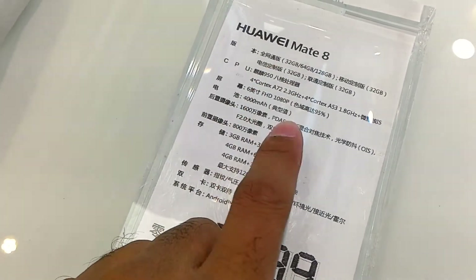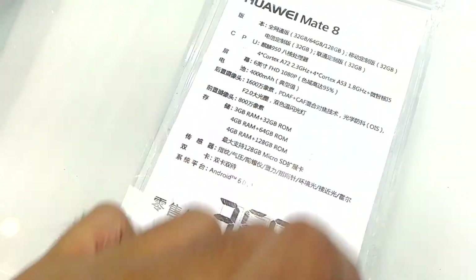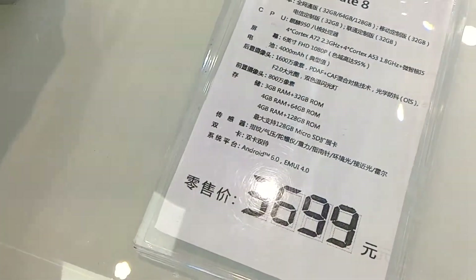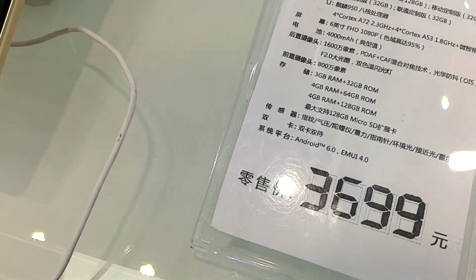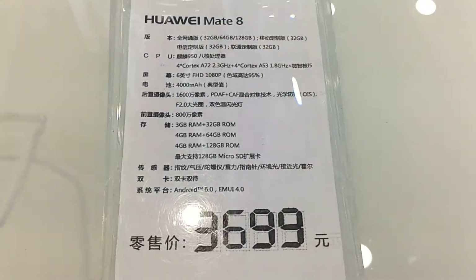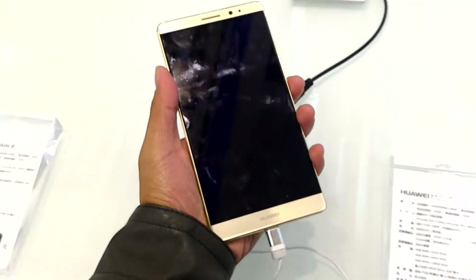It features a Cortex-A72 at 2.3GHz, and it comes in 32GB, 64GB, and 128GB storage options. It has a 6-inch Full HD 1080p display, a 4000mAh battery, and a 16 megapixel camera with OIS. It's priced at around $369 — a proper flagship price.